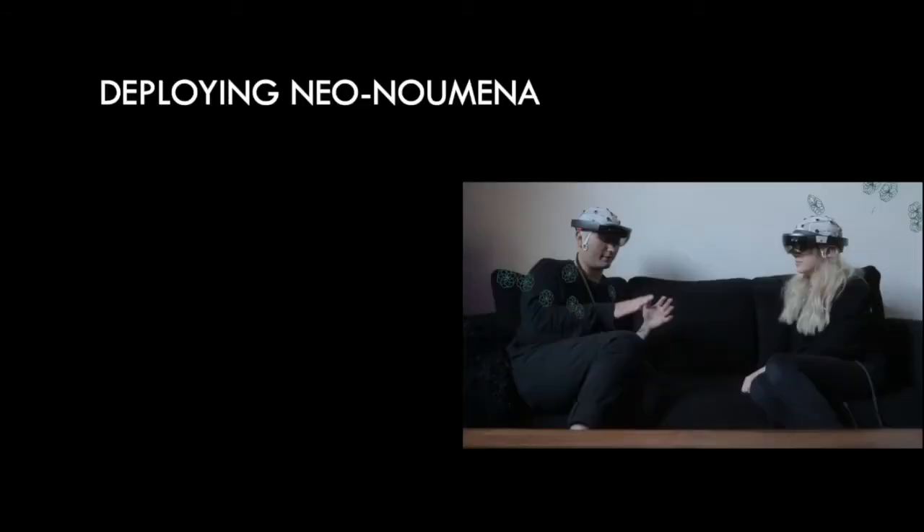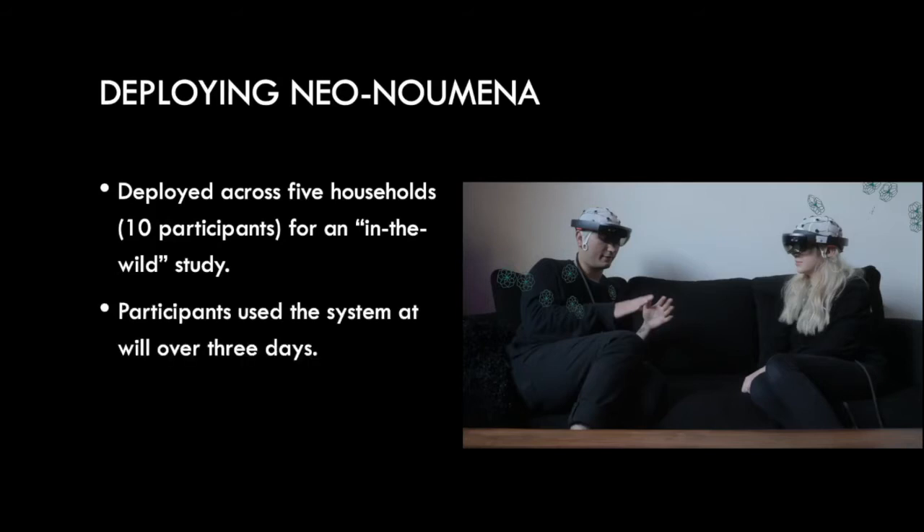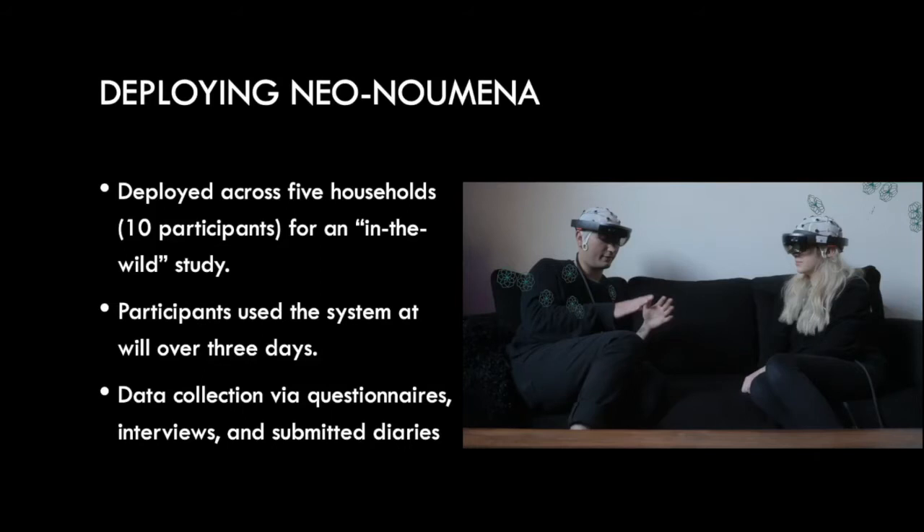To help us understand the resultant experiences of using Neonumena, we conducted an in-the-wild study in which the system was deployed to five pairs of participants. During this time, participants used Neonumena at will for three days within their own homes. At the beginning and conclusion of participation, we took measures of emotional competence — you probably know of this as emotional intelligence. Participants also kept diaries documenting their time with Neonumena, and we interviewed participants at the conclusion of their involvement.